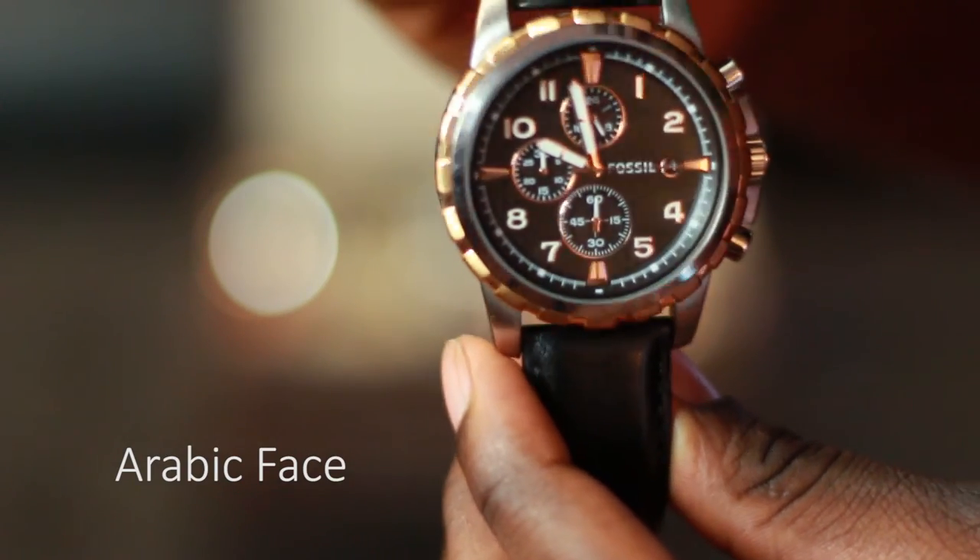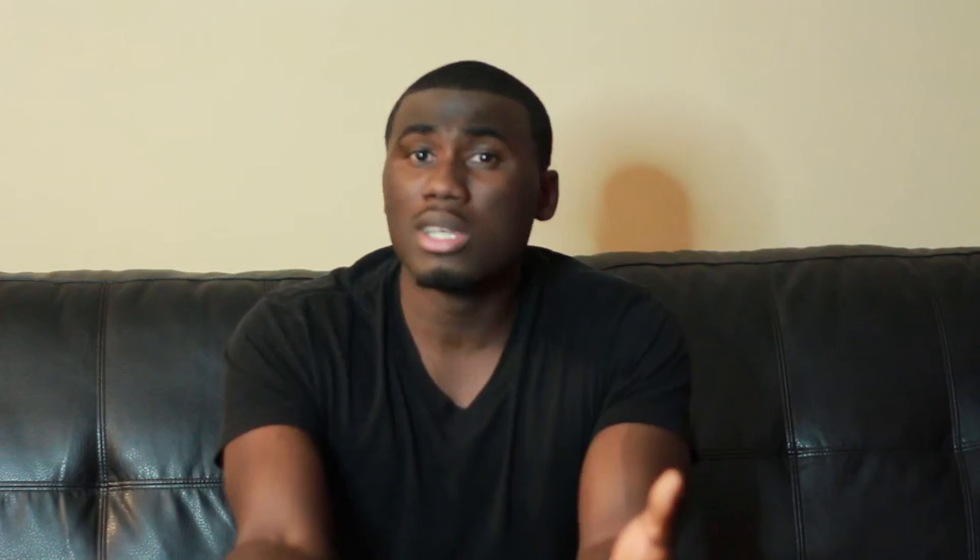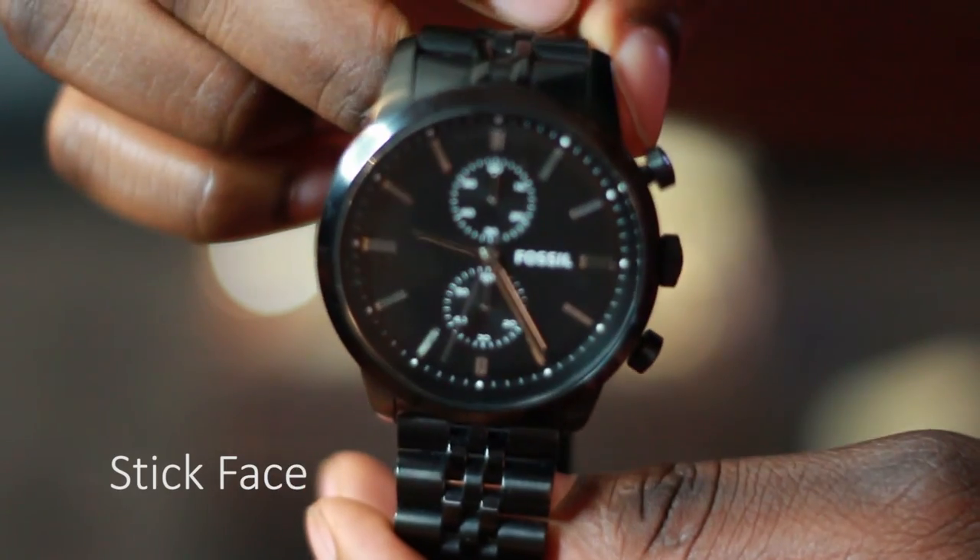Next, we have the face — the dial of the watch. There are three options to consider: the Arabic option, the Roman option, and the stick option. The Arabic option is classic 1 to 12 numbering. The Roman option is the same but with Roman numerals. The stick option has no numbers — it's just stick markers all across the dial.